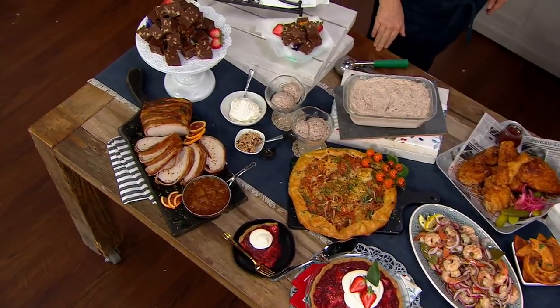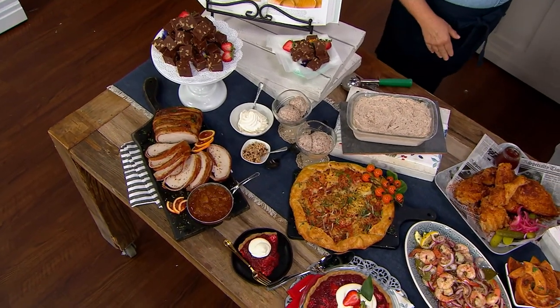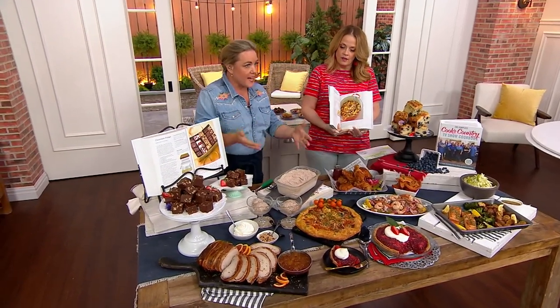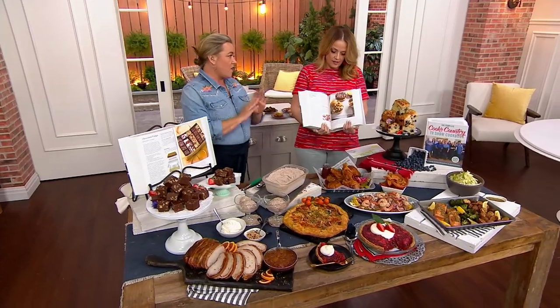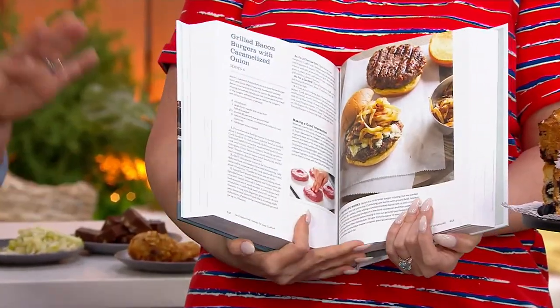Talk to us about the Cook's Country difference with the recipes. Well, so we test every recipe — it goes through a rigorous process when we develop them so that they always work. So that when you see the food on the table, that is how it will look when you cook it at home. And we are very careful about how we write the instructions in a recipe, because you hate it when you see a recipe, it looks great, you make it, and it doesn't turn out right. Not with ours — ours are absolutely foolproof.